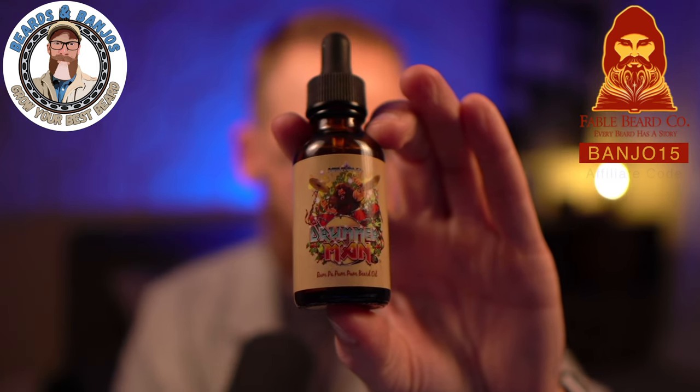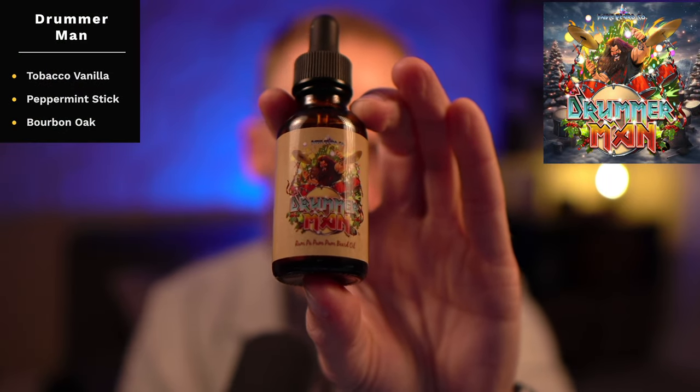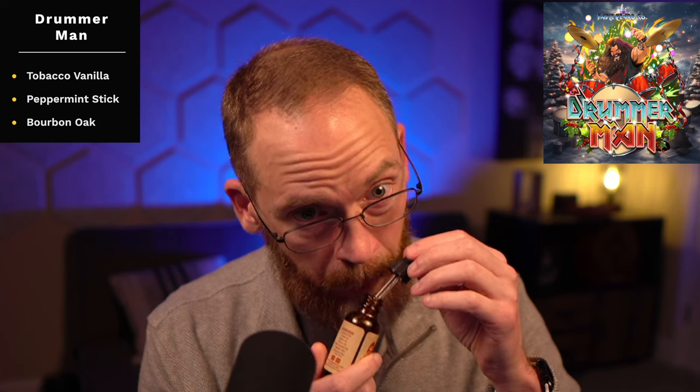The first one, which I think is new for this year, is called Drummer Man — instead of 'Little Drummer Boy' — and this one is tobacco, vanilla, peppermint stick, and bourbon oak. With Christmas scents you get a lot of sweet scents and Christmas spice, and some of that can get a little too sweet and foodie. This one is not — it's a nice break. The tobacco, vanilla, and bourbon oak give a hearty cologne-type scent, and just a little bit of peppermint lightens it. Really a nice cool cologne — a really good one.